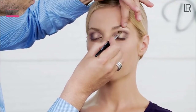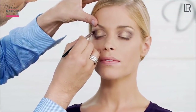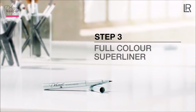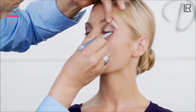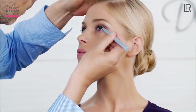Finally, I gently blend the color transitions. For the next step, I use the Full Color Superliner. I place the eyeliner at the outer corner of the eye, a little bit closer to the eyebrow, and draw a line towards the inner corner of the eye along the lash line. This creates a dramatic fan shape and the eyes become more expressive.